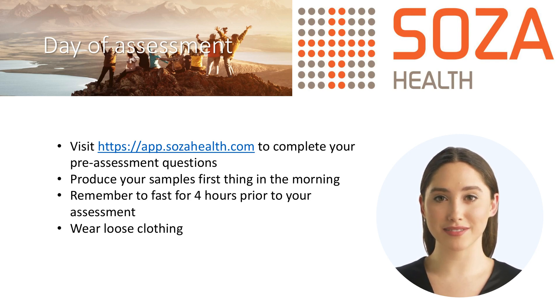When attending your assessment, please wear loosely fitting clothing. Ladies, may we suggest wearing separates rather than a dress or single-piece garment. Please do not wear tights. Gentlemen, a short-sleeved shirt or t-shirt is preferable to a formal shirt.